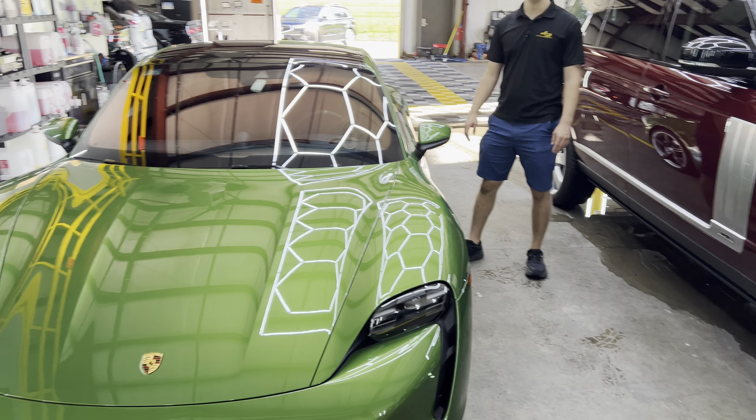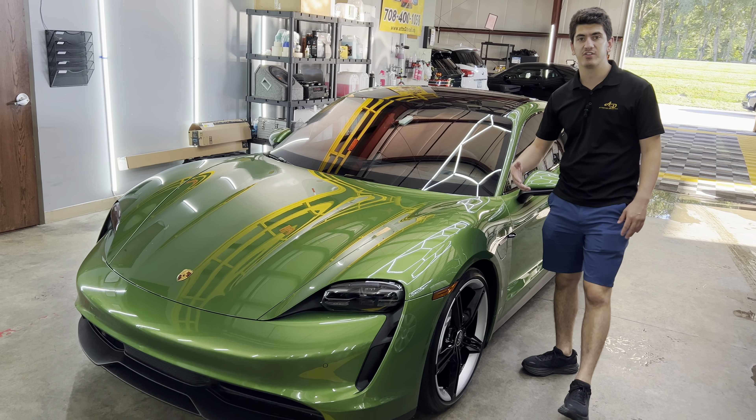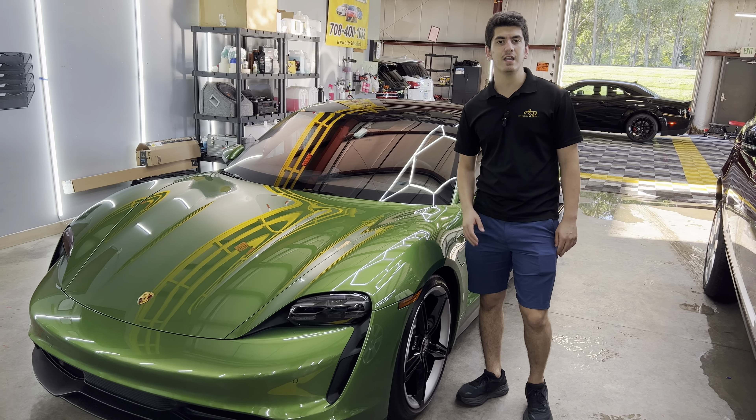We did a full wash and decontamination on this vehicle to remove iron particles, brake dust, road grime, and any embedded contamination — we removed it completely with a clay bar treatment.